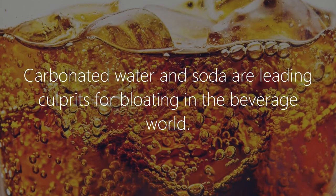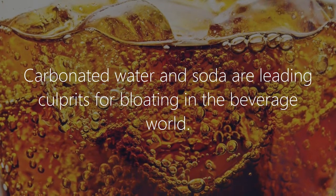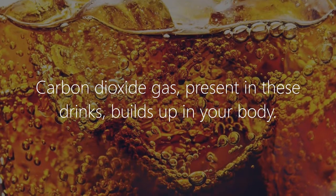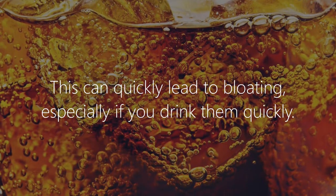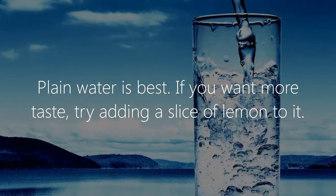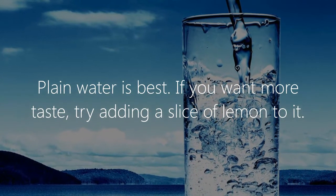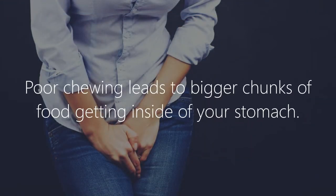Limit carbonated drinks. Carbonated water and soda are leading culprits for bloating. Carbon dioxide gas present in these drinks builds up in your body, which can quickly lead to bloating, especially if you drink them quickly. Plain water is best; if you want more taste, try adding a slice of lemon to it.